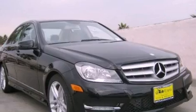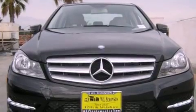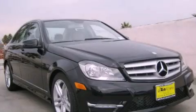With an EPA estimated rating of 31 miles per gallon on the highway, you won't be making frequent trips to the gas pumps. This vehicle won't last long at this price. Call and arrange a test drive now.